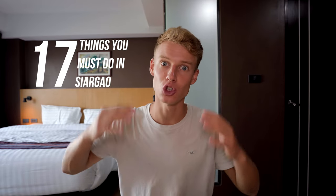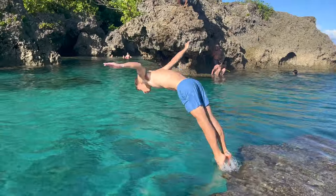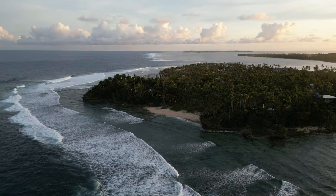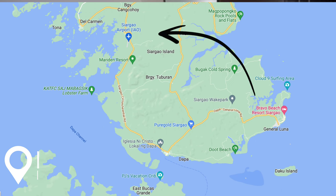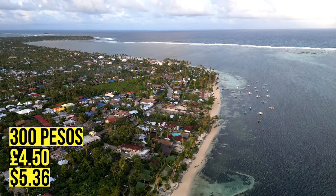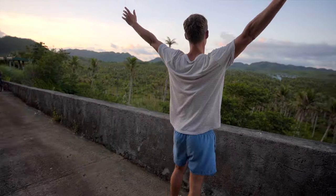In this video I'll be giving you 17 things you must do in Siargao — your ultimate guide to this beautiful island in the Philippines. The island is located in the southeast of the country, an absolute paradise known as the surfing capital of the Philippines. You will most likely arrive at the Del Carmen airport, and once you touch down you'll get a shared minibus to your hotel, which costs 300 pesos per person if you're located in General Luna. I'm John, and I spent over two weeks exploring this beautiful tropical paradise.